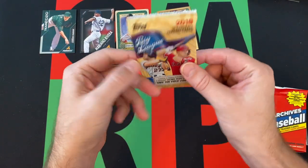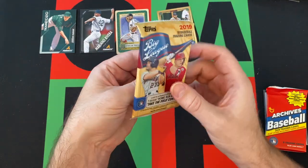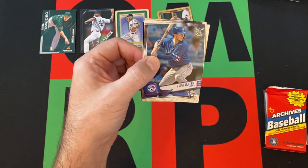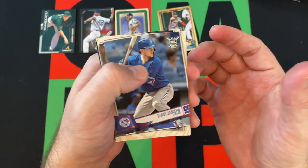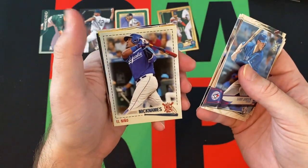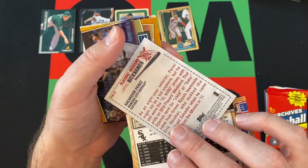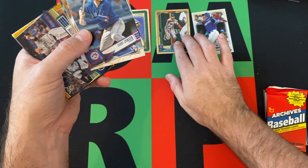Moving on, we got Big League. There are potentially the big rookies, but I think they're all short prints in Big League — I'm not 100% sure, but the chance is there. We got Danny Jansen, Josh Hader award winner, Elvis Andrus, James McCann, nicknamed El Nino, but not the El Nino. Does Tatis go by El Nino too?